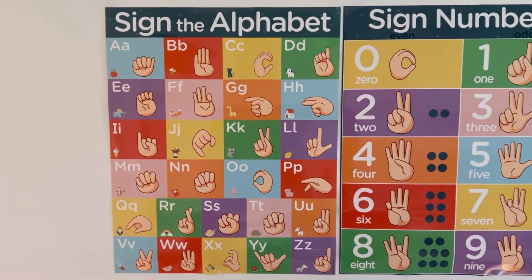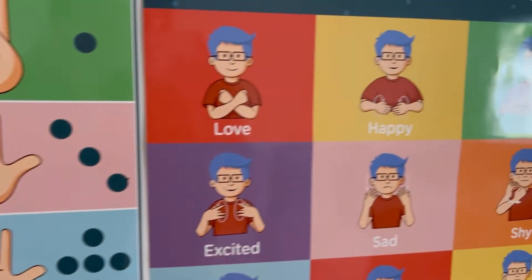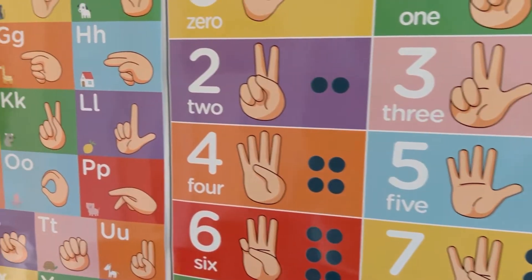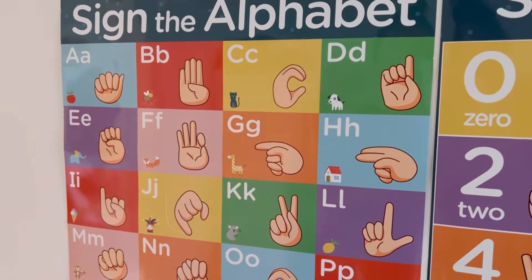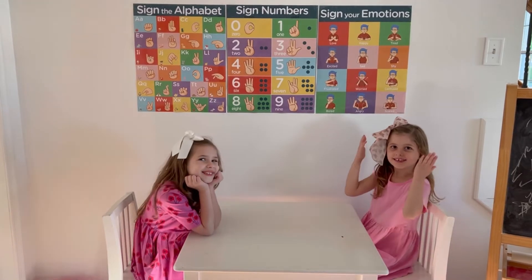These American Sign Language posters for kids have bright and bold signs for easy reading, visual learning, and for fast and easy signing. Stimulate children's brains with these encouraging ASL for Kids educational materials, suitable for toddlers, preschoolers, babies, or even any ASL beginner.